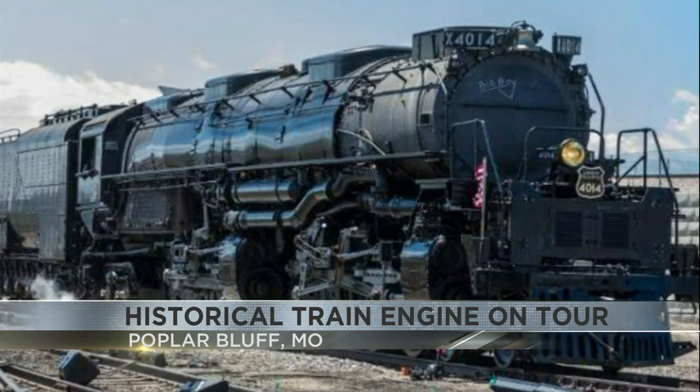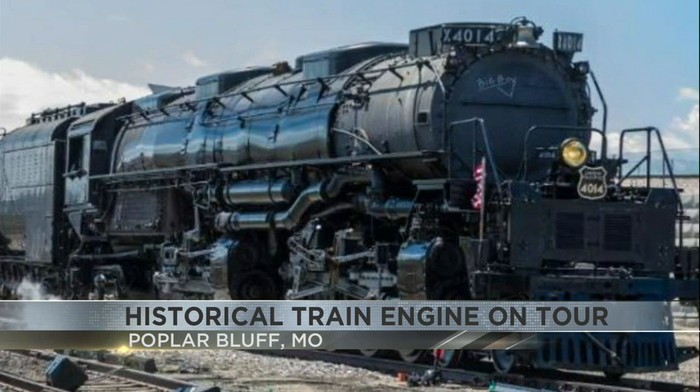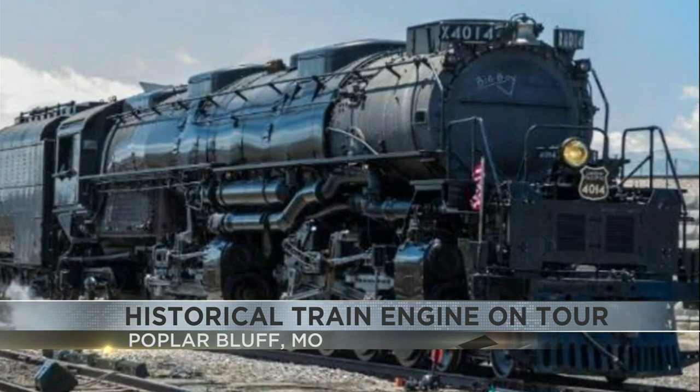The one you see here is currently touring across 10 states, including Illinois and Missouri. The engine will arrive at the Amtrak station and you'll get to view it from five to seven.